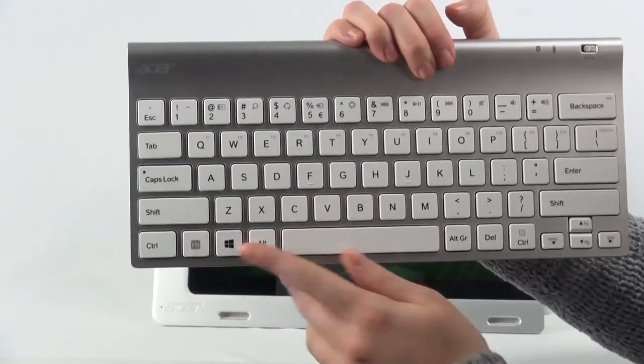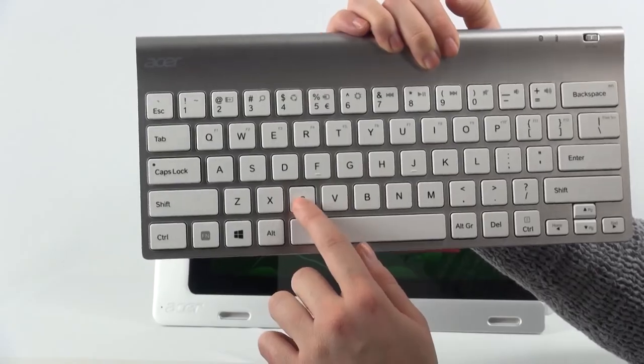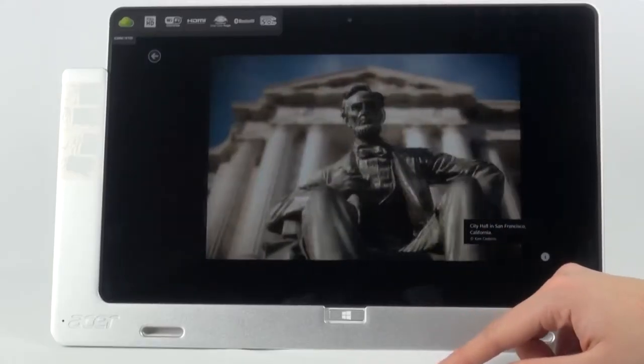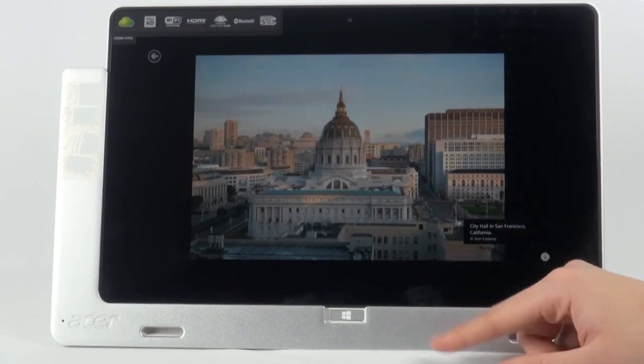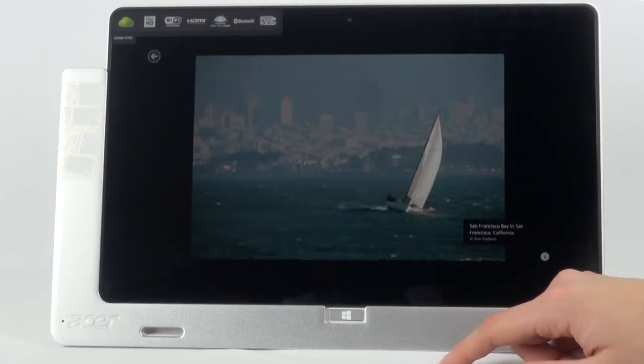As this tablet is powerful enough to compete with many laptops, it features a wireless ultra-portable Bluetooth keyboard. It is island-style and surprisingly comfortable even for fast typing. The docking stand holds the tablet in the most comfortable position and together with the keyboard, it turns it into a great desktop set.